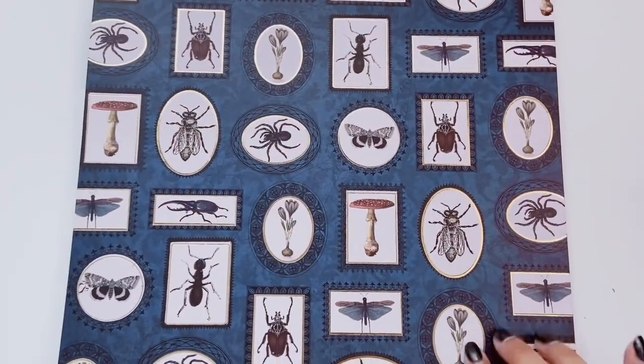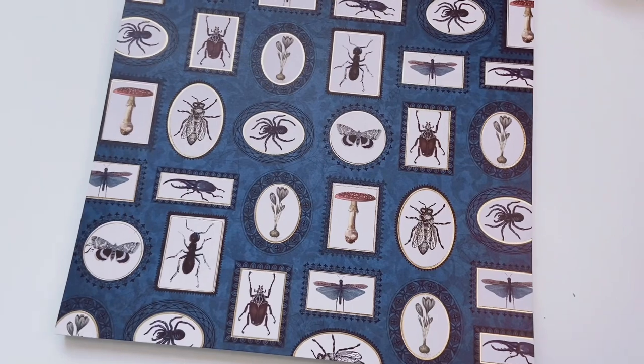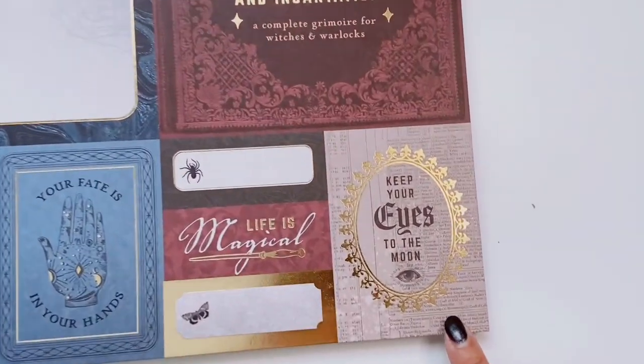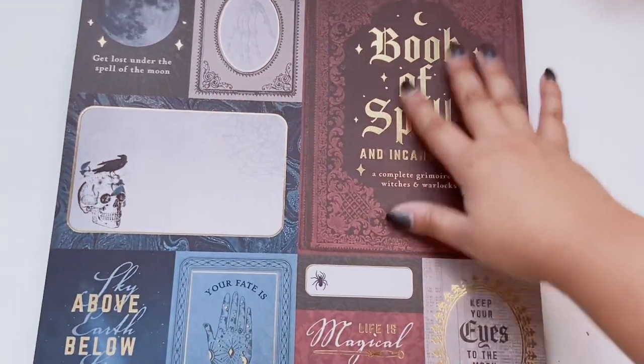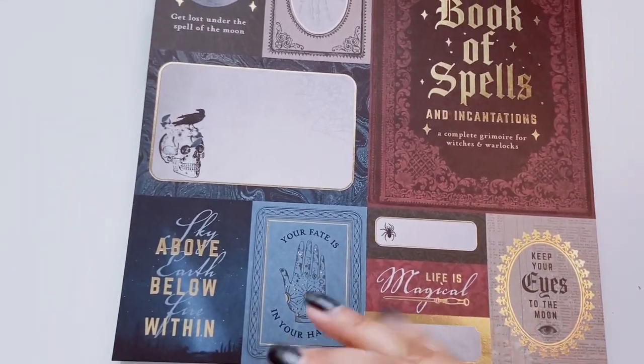There are mushrooms, beetles, vintage books — I know I'm super into kawaii things and pastels, but I also love things like this. There's what I think might be a damask print — let me know in the comments if I'm right. Some journaling cards: 'Keep Your Eyes to the Moon,' 'Life is Magical,' 'Your Fate is in Your Hands,' a little skull, and 'Book of Spells and Incantations.' I love the burgundies, merlot, maroon colors with that deep midnight blue.